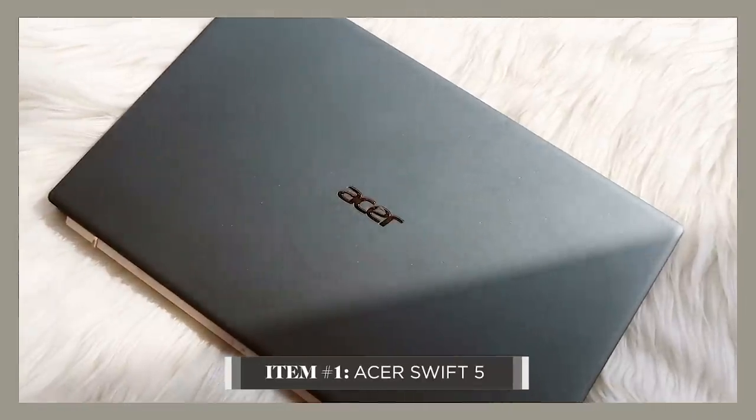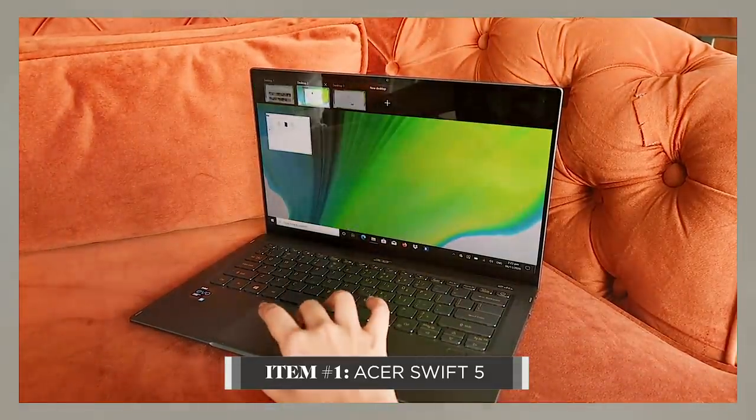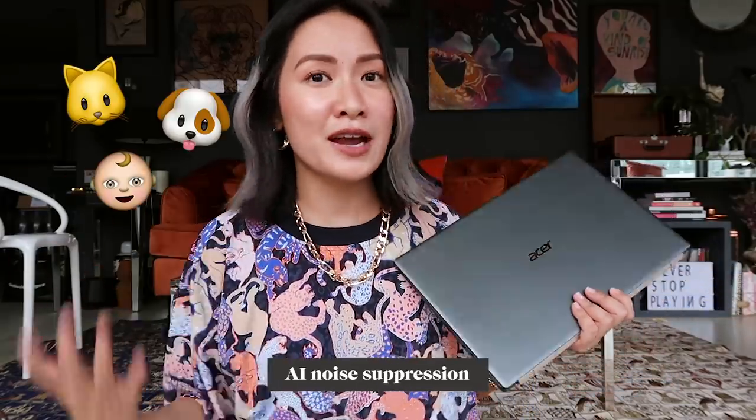I know I use my phone all the time, but for anything work-related I really need to use my laptop. I have about maybe three to five video call meetings daily. This one has an AI noise suppression, meaning if you're still on your video call even if there is a cat meowing, a dog barking, or a baby crying in the background, people on the other end won't be able to hear it.